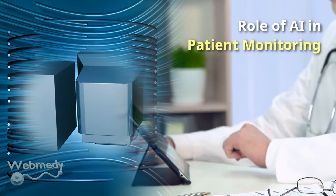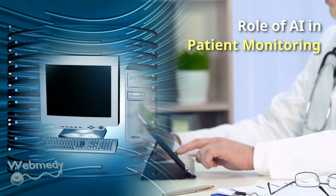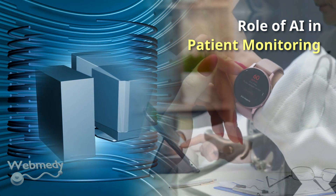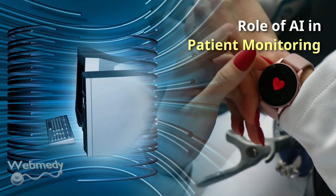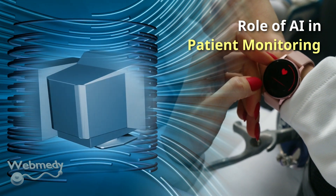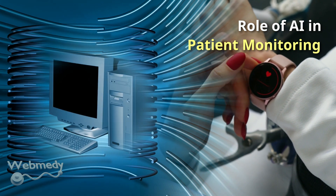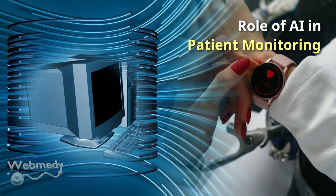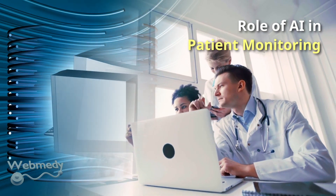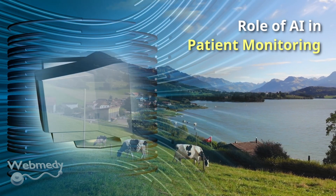AI can be used to continuously monitor patients, track their health status, and modify treatment plans as needed. By collecting and tracking patient health data using wearable devices and other sensors, AI can monitor patients remotely, helping in the early detection of potential health problems. By analyzing the collected data, AI can be used for remote diagnosis, which could improve access to diagnostic services, particularly in rural or underserved areas.